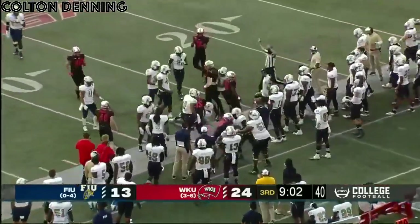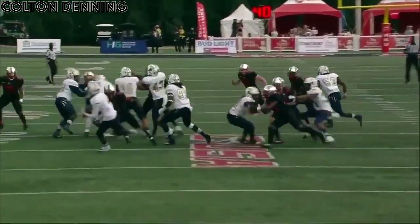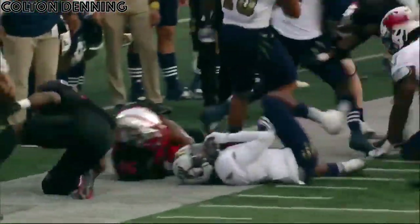Credit to Tyson Helton and the rest of that coaching staff for Western Kentucky, especially Andy LaRusso, the special teams coach.